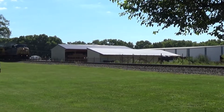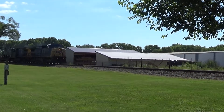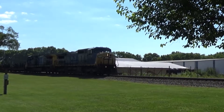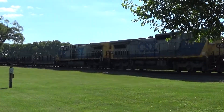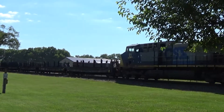CSX southbound in Carlisle. Looks like we might have a slab steel train, boys and girls. He's going awful slow — I think he's going to go into the siding up there. Got a little shout out from the engineer right there, boys and girls.